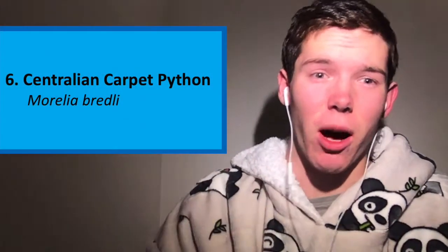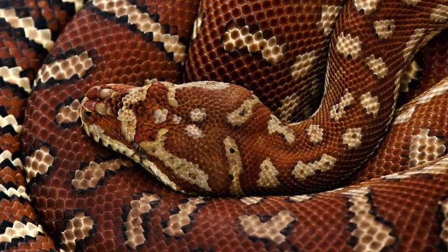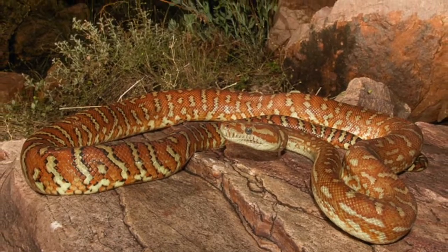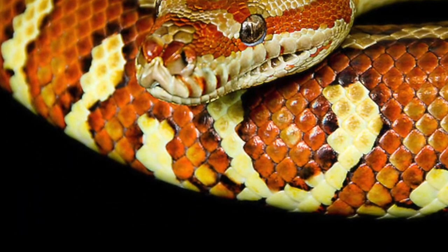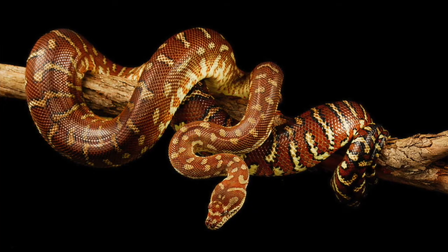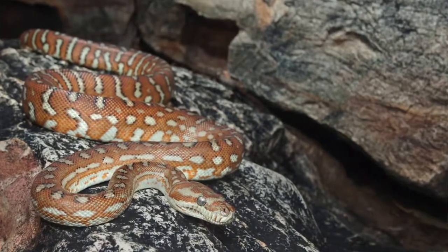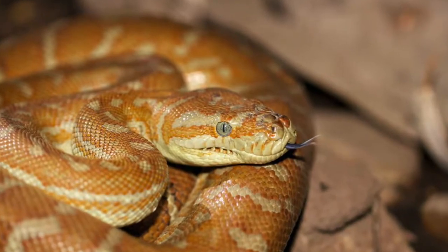Number 6: the Centralian Carpet Python, also known as Brettel's Carpet Python. These guys have one of the most beautiful orange colourations I've ever seen in snakes. They live on rocky outcroppings in their relatively small range in central Australia, not far from the McDonald Ranges in the Northern Territory. They were named in honour of conservationist Joe Breddle, who is the father of the wonderful Barefoot Bushman Rob Breddle. These guys grow to an average of 2 metres, but have a much larger girth than most pythons, making them extremely impressive snakes.